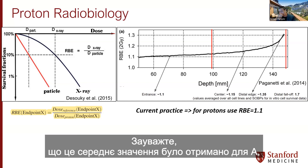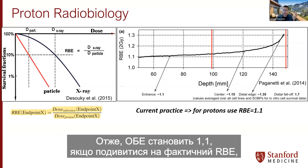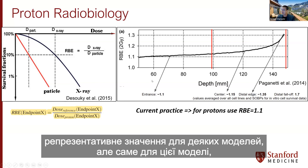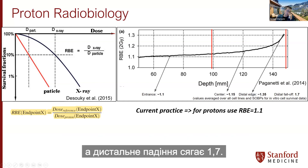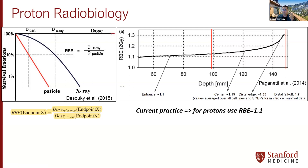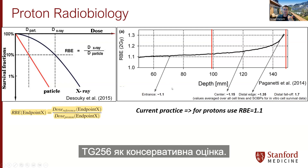The RBE of 1.1 is the average value reported for the center of the target volume, for a 2 Gy fraction size, averaged over all endpoints — dating back to in vivo studies from the 1970s. If you look at actual RBE values: at the entrance it is 1.1, at the center of the SOBP it is 1.15, at the distal edge 1.35, and at the distal falloff as high as 1.7. The value of 1.1 was selected as a conservative estimate per TG-256, to ensure we are not underdosing.